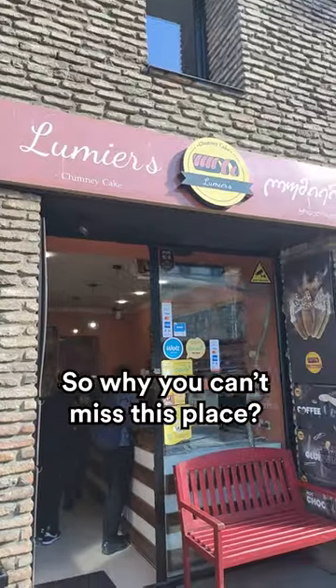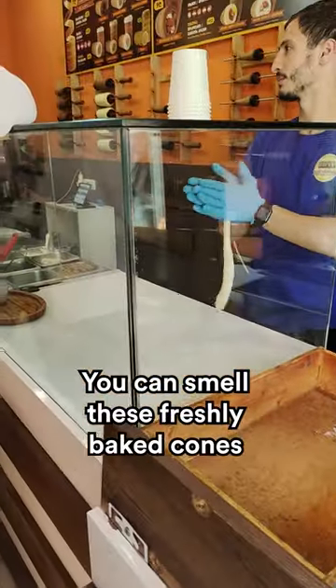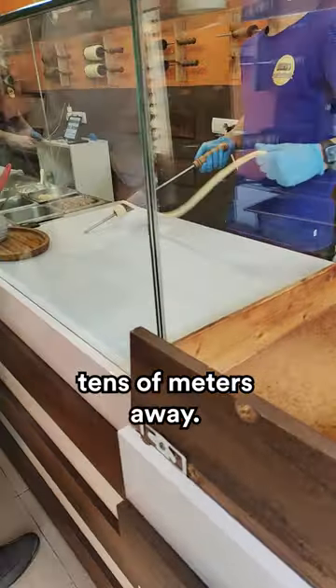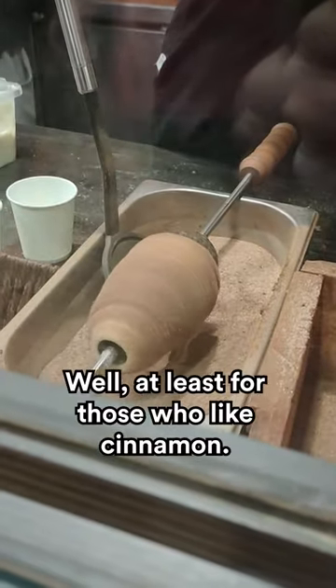So, why can't you miss this place? First, the smell. You can smell these freshly baked cones tens of meters away. This smell is just mesmerizing — well, at least for those who like cinnamon.